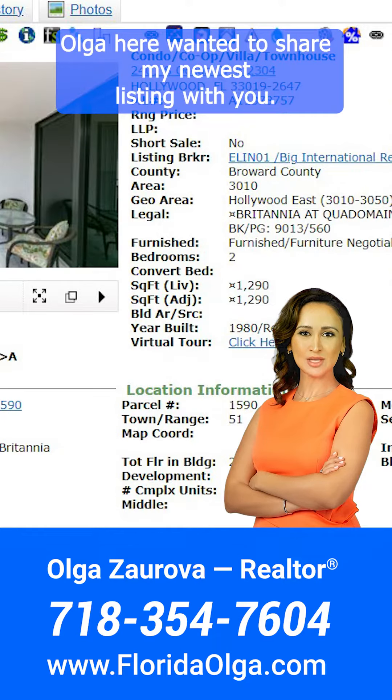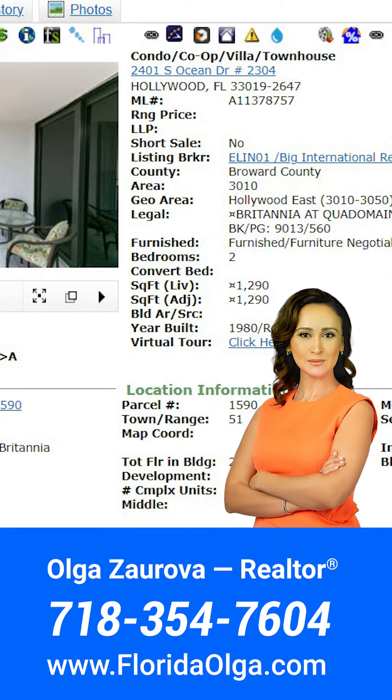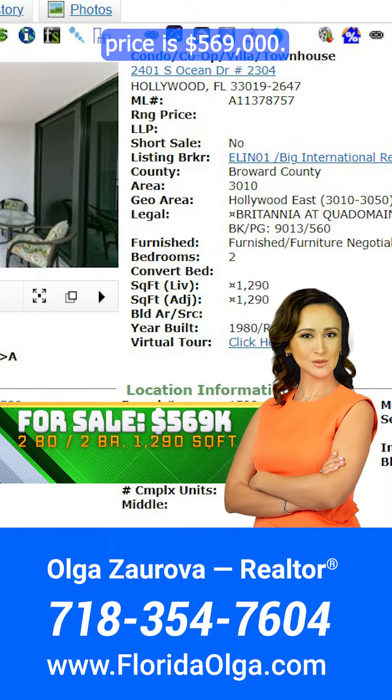Hi all, Olga here. Wanted to share my newest listing with you. It's a two-bedroom, two-bathroom condo right on the ocean in Hollywood, Florida. It's 1,290 square feet and the asking price is $569,000.